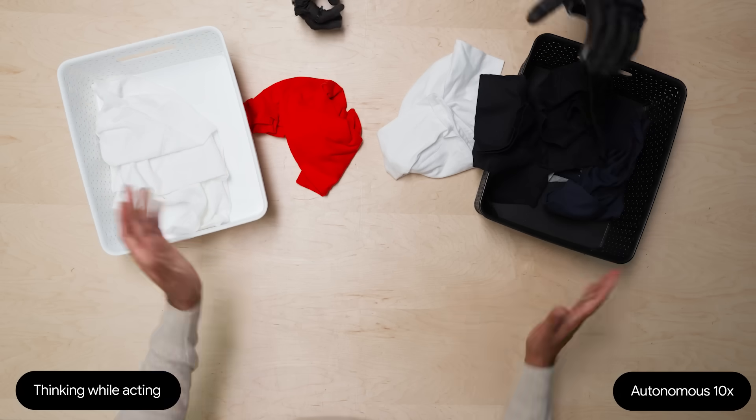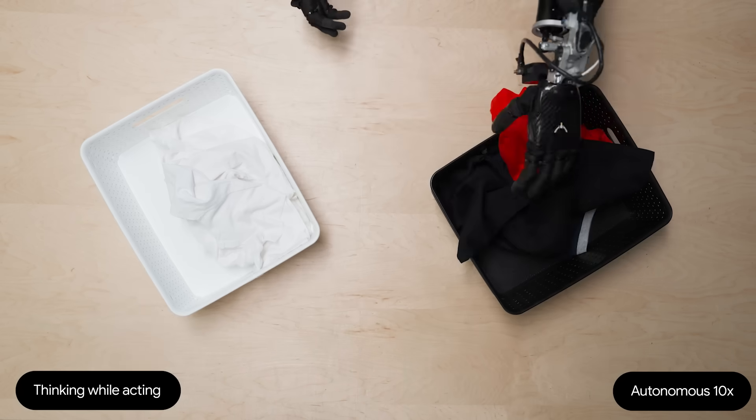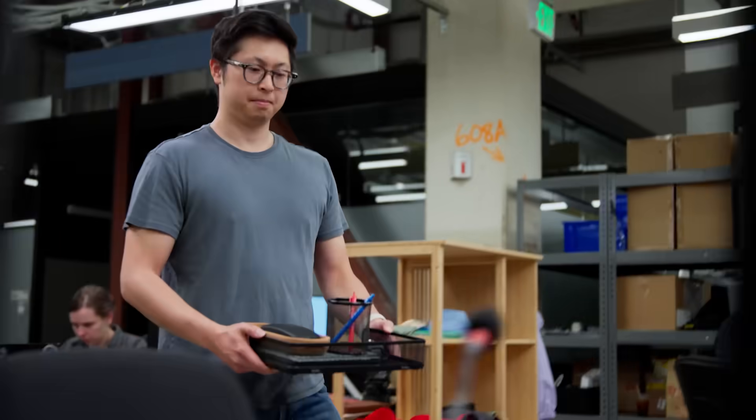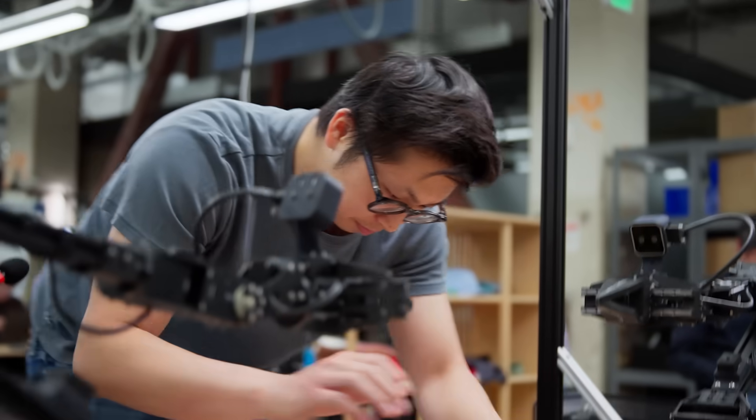Gemini Robotics 1.5 can break a broad task down, think, and then take action over a number of steps. Through improved embodied reasoning, the model can now understand its environment more clearly and figure out what to do next to complete the task.